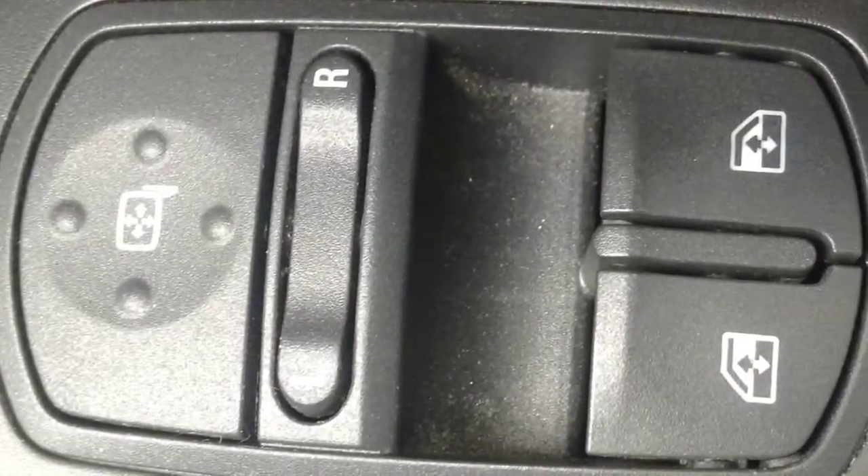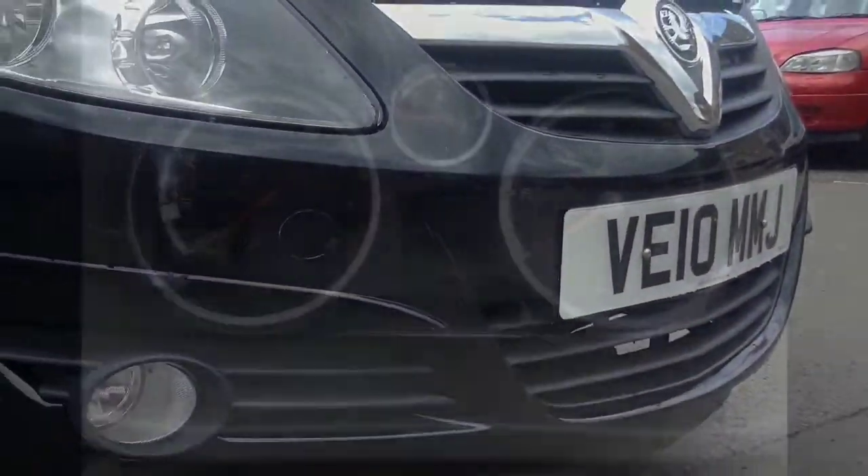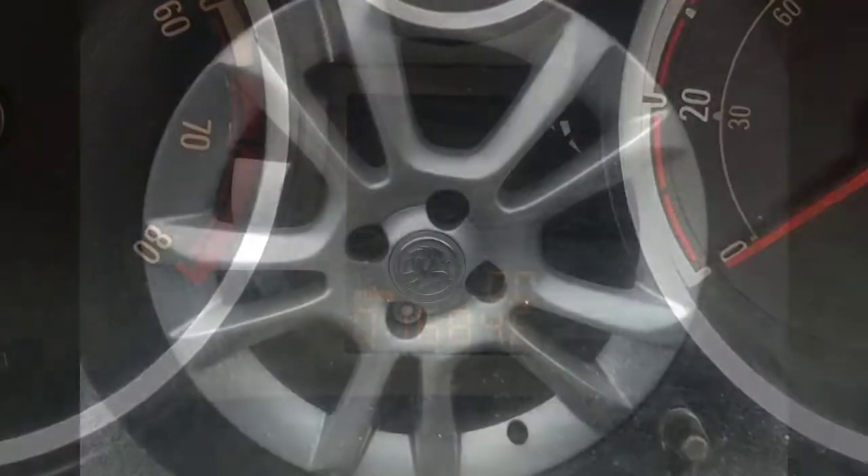More great features are the electric heated door mirrors and electric front windows, as well as front fog lights. This Corsa SXI has done just 16,846 miles on the clock.